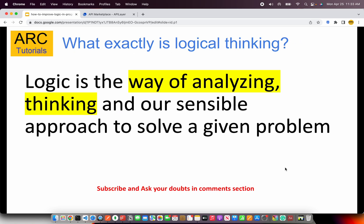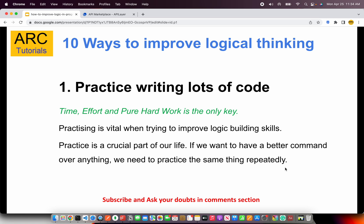Now, back to learning logical thinking. Before we look at the ways to improve it, let's first come to a common understanding of what exactly logical thinking is. Logical thinking is a way of analyzing and a sensible approach to solving a given problem. You need this on a day-to-day basis at work. When you are given a problem statement, how do you approach that problem? How do you come up with a solution? How do you logically analyze it and break it down? Those are the things that form your logical thinking. Now let's look at the 10 ways.